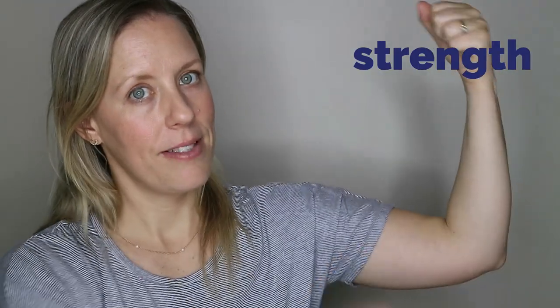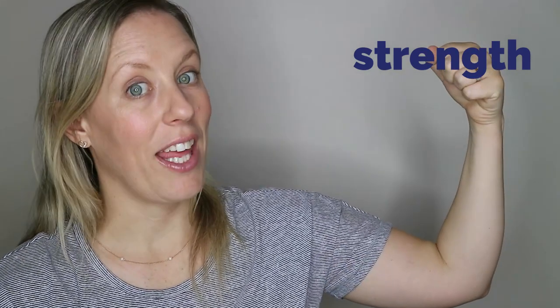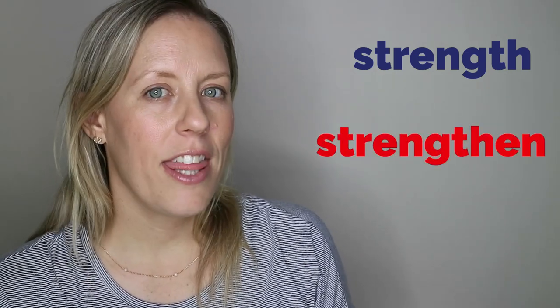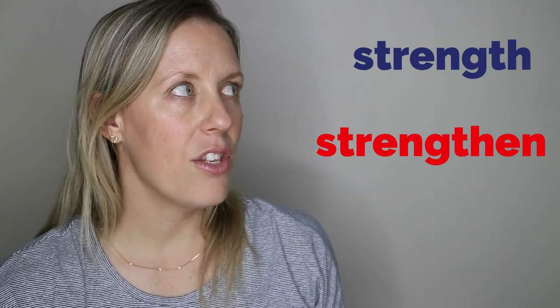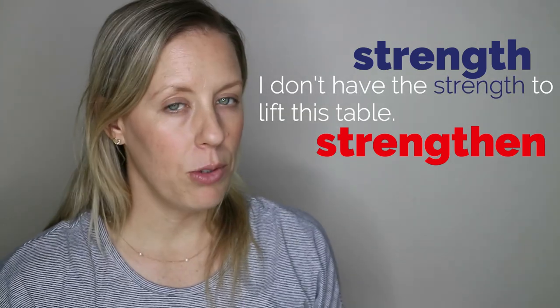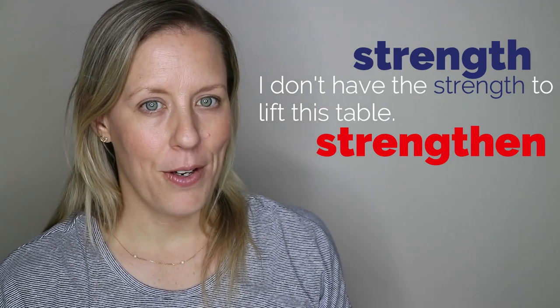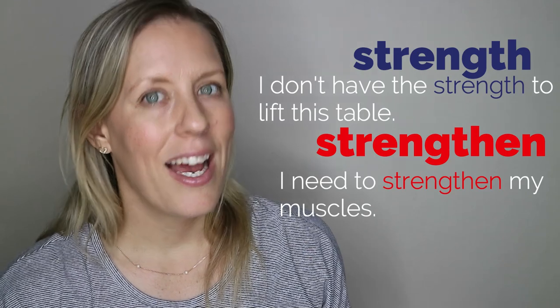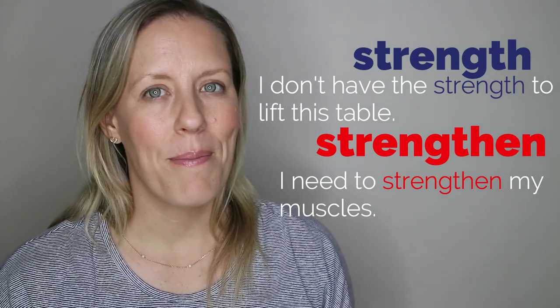Let's try it with a noun: strength. Let's add EN — strengthen. For example: 'I don't have the strength to lift this table.' And as the verb: 'I need to strengthen my muscles.'